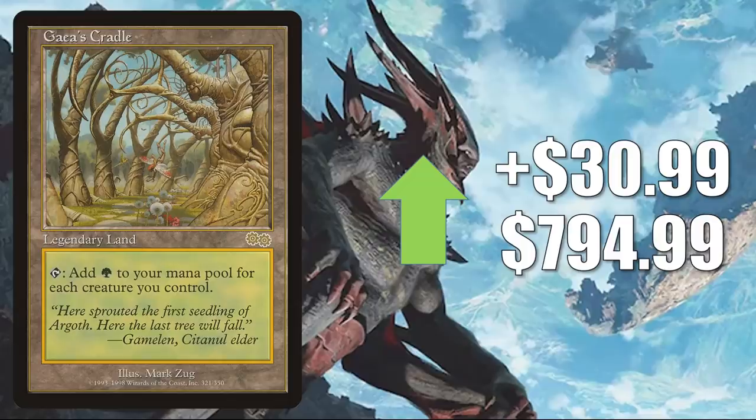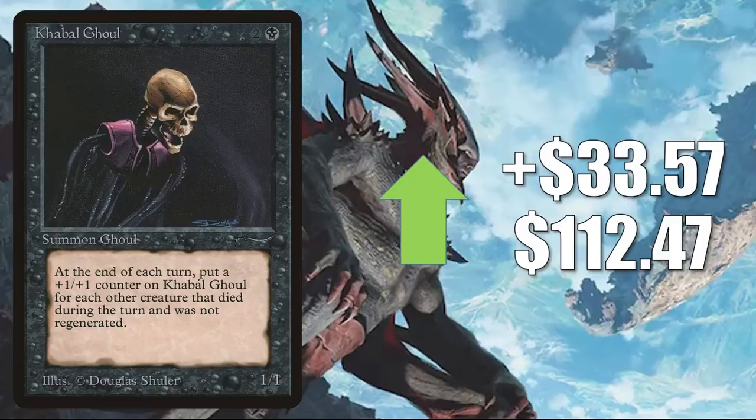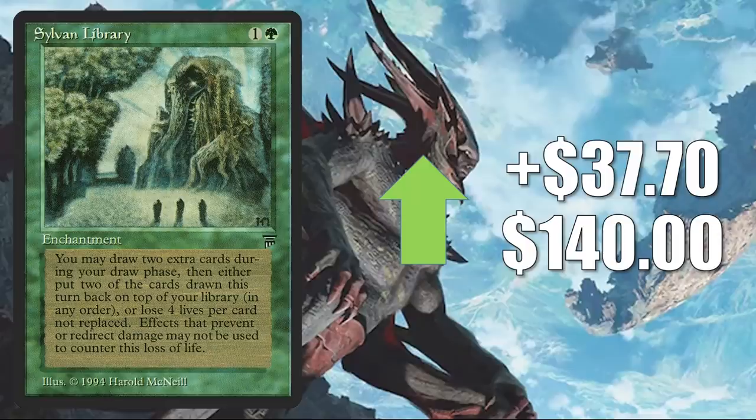Gaea's Cradle does see play in Legacy Elves and more, and Vintage play as well. It's a great Commander card in a lot of different builds if you're lucky enough to have one — some players are putting this in new builds like Omnath, Locus of Creation and Ashaya, Soul of the Wild. Kabira Akiri up $33.57 to $112.47. Sylvan Library from Legends — not on the reserve list. In fact, you can get a copy in the upcoming Commander Collection Green. That original though goes up $37.70 to $140. Ring of Immortals goes up $39.80 to $62.50.